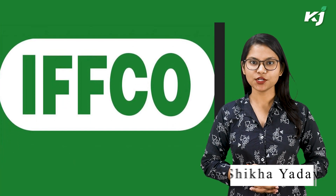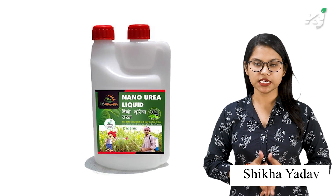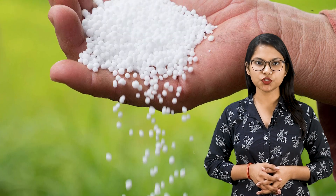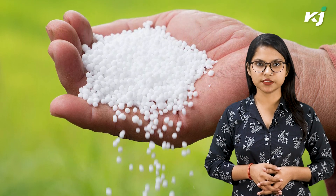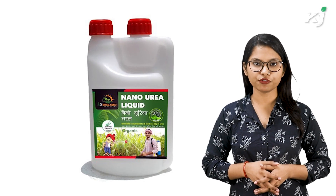IFFCO developed and patented a nano-fertilizer called Nano-Urea, which is readily available in the market. It is the only nano-fertilizer approved by the Government of India and included in the Fertilizer Control Order. One bottle of Nano-Urea may efficiently substitute at least one bag of Urea.